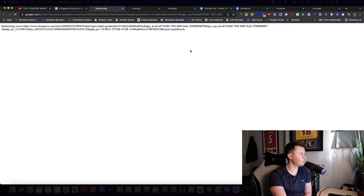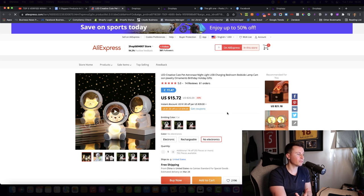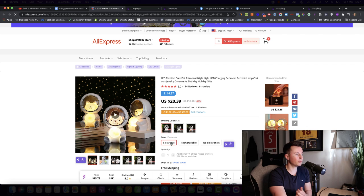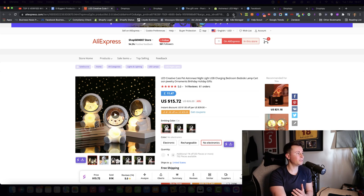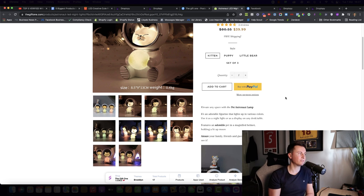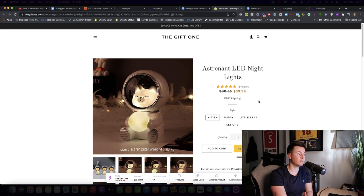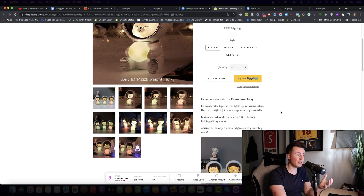Looking at the supplier, this product comes in three different variations: electronic, rechargeable, and no electronics. The one currently being sold successfully appears to be battery powered. They're buying it at $15 and selling it for $40. The store currently selling this is using the Brooklyn theme — it's quite a basic, amateurish-looking store, but they're obviously making money since they've been advertising it for this length of time.